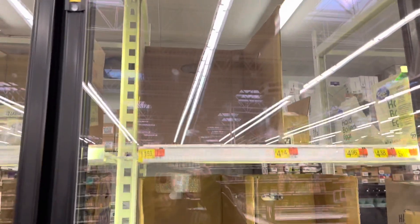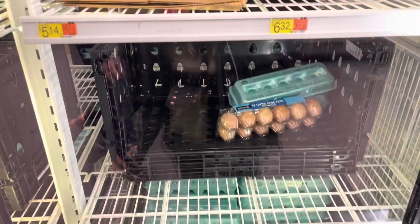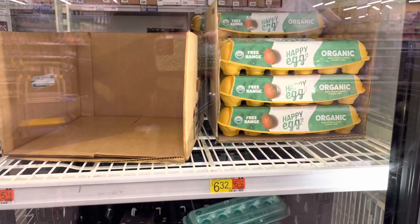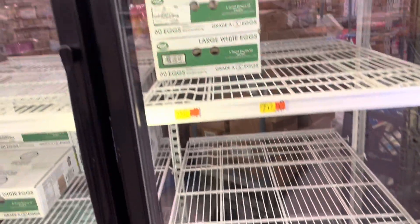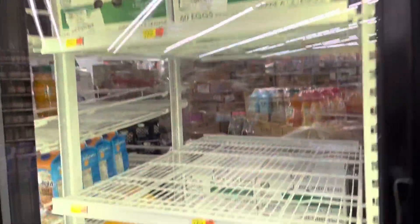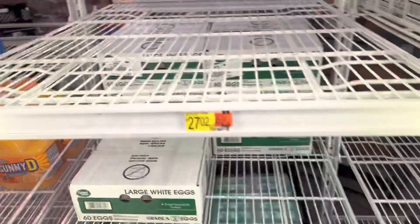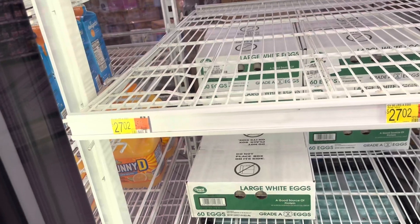I'll show you what they have and what they don't have for eggs. See, they got some down here but there's no price. They got happy egg organic eggs, some brown eggs, and over here they have 60-egg boxes. These are $27.02 for 60 eggs, so that's all they have here at Walmart.